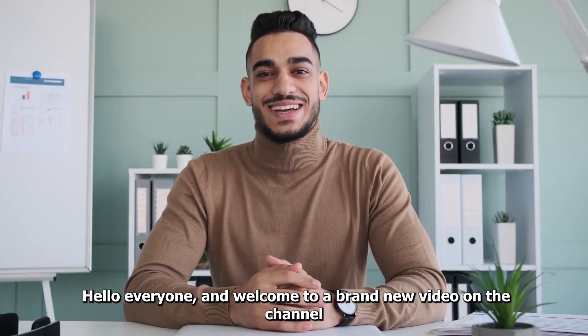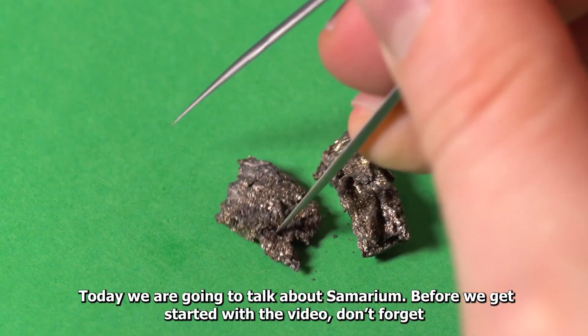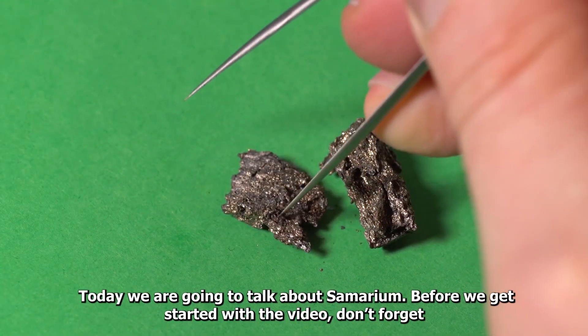Hello everyone and welcome to a brand new video on the channel. Today we are going to talk about Samarium. Before we get started with the video, don't forget to smash the like button, share the video, and subscribe to the channel.